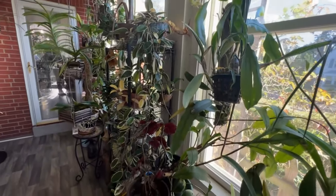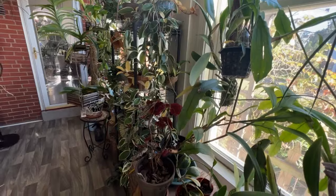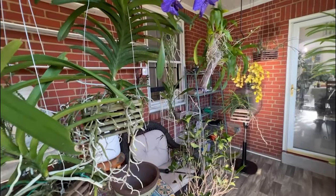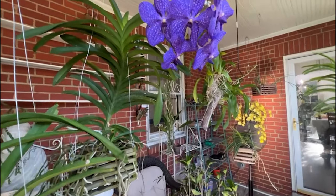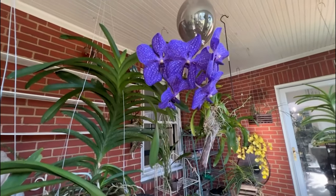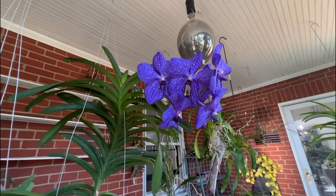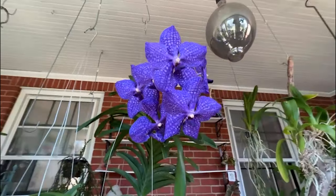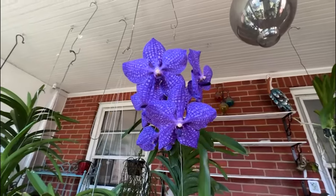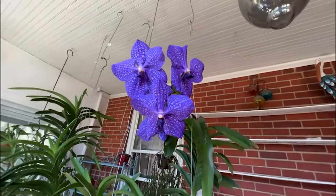Night blooming cereus is an epiphytic succulent plant in the Cactaceae family. Its scientific name is Epiphyllum oxypetalum. 'Epiphyllum' means 'upon the leaf,' and it references the strange way in which these plants' blossoms seem to emerge randomly from the edges of its leaves.